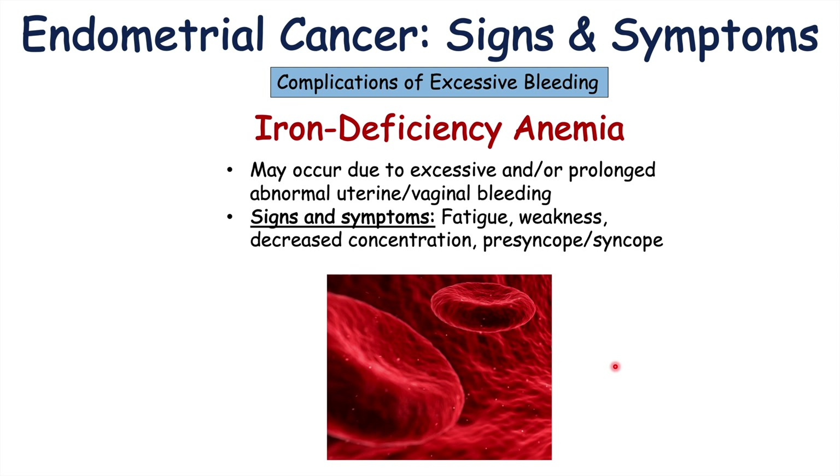If you want to learn more about endometrial cancer, please check out my full lesson on that topic. If you haven't already, please like and subscribe for more lessons like this one. Thank you so much for watching and hope to see you next time.